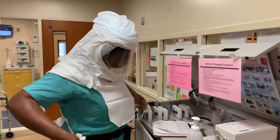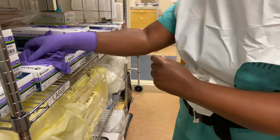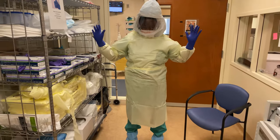We train all personnel on how to don and doff personal protective equipment safely in order to care for patients. We are also trained to transport our patients in a secured manner on an authorized route throughout the Clinical Center. This is to minimize exposure.